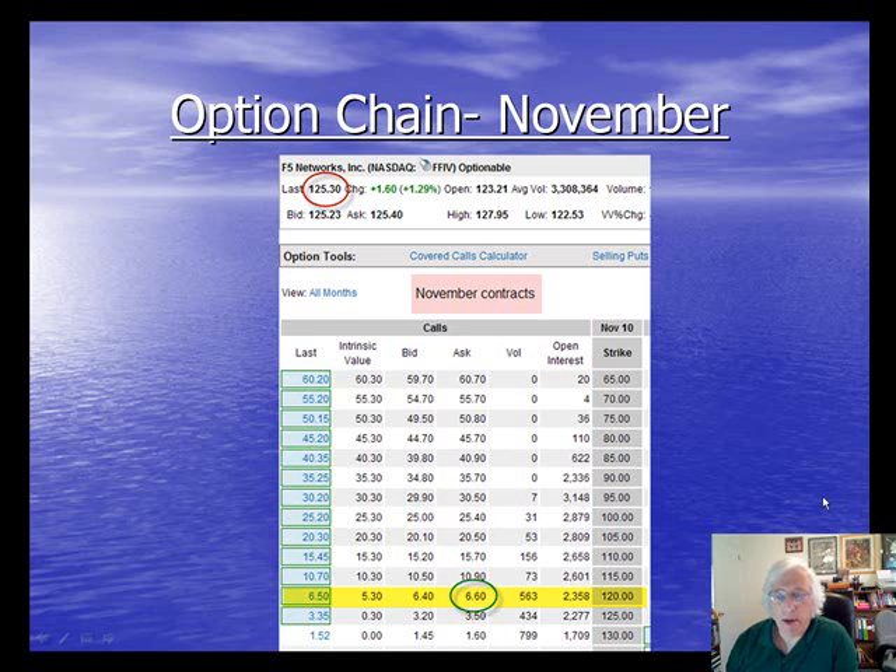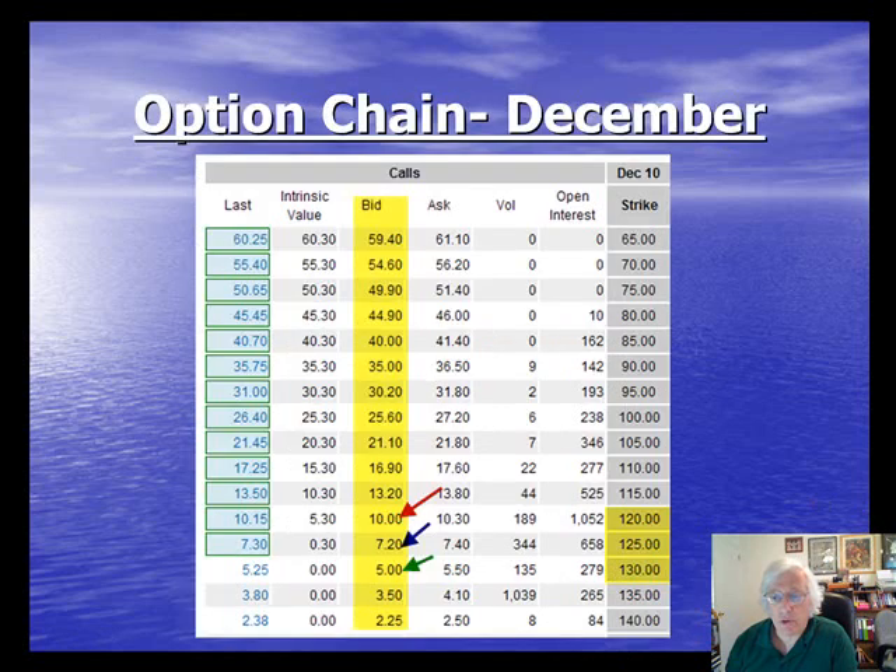Next let's look at the December options chain to see what we will generate by selling the December calls. We sell at the bid — the bid column, which I've highlighted in yellow. We could roll out to the same $120 strike and generate $10.00 per share or $1,000 per contract. We could roll out and up to the $125 strike and generate $720. We'll concentrate on the first two: the $120 and the $125.